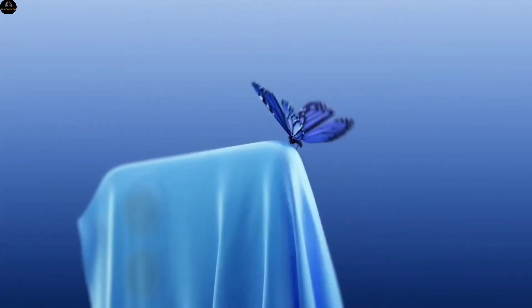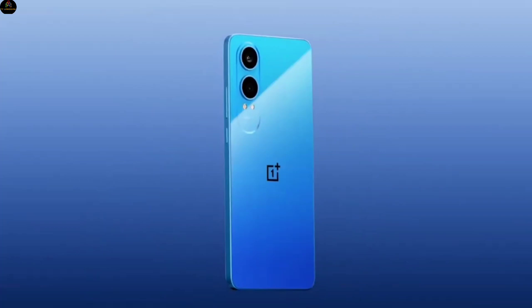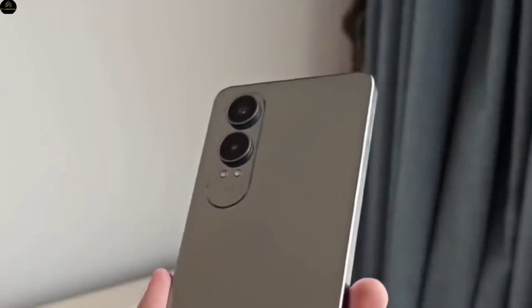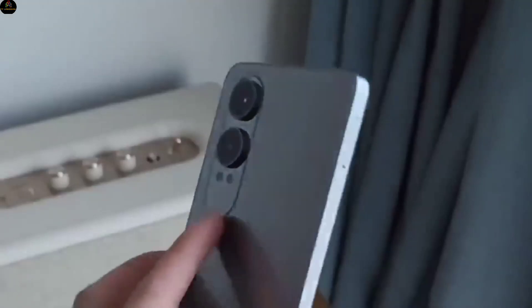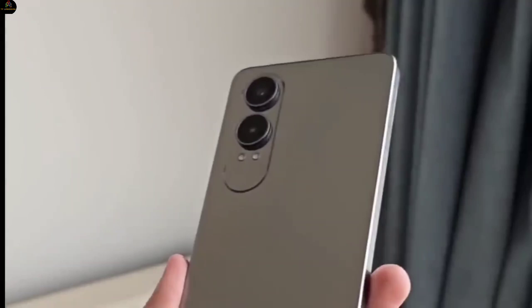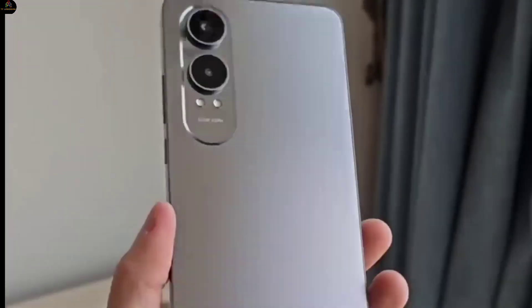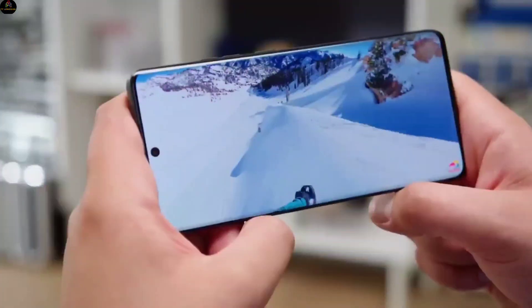Good news for OnePlus fans! OnePlus is all set to expand its Nord series with the launch of the OnePlus Nord CE5 Lite, the successor to the Nord CE4 Lite. According to leaks, this phone is going to be the most impressive budget smartphone out there. In today's video, we'll dive into the full leaked features, price, and launch date of this amazing device.